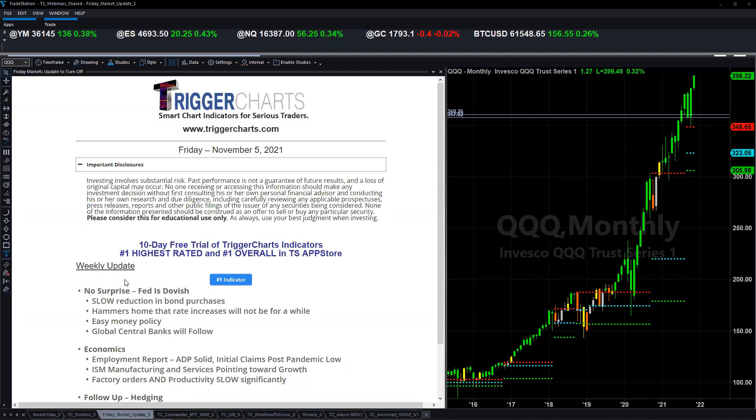On the right-hand side of the screen, that is the Qs — the monthly view of the QQQ, which is the NASDAQ 100 ETF, the most commonly used instrument to invest and trade when it comes to the NASDAQ. You can see there's clearly a lot of green on there. Monthly is important to look at every once in a while to understand the overriding trends when it comes to an instrument.